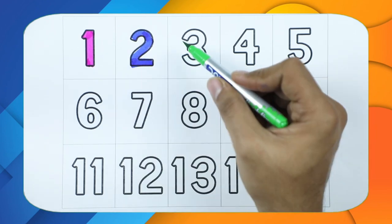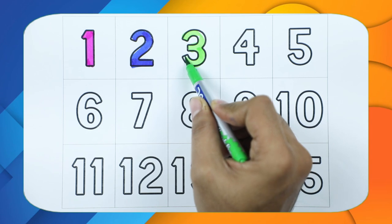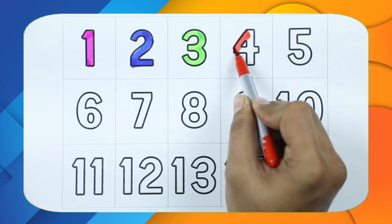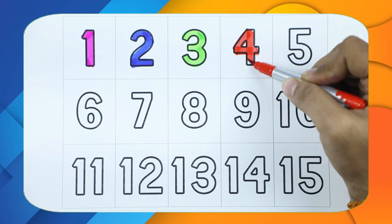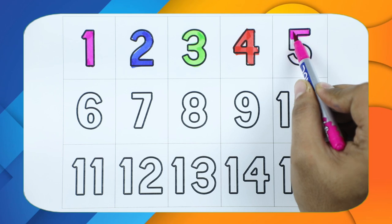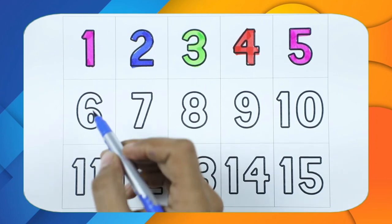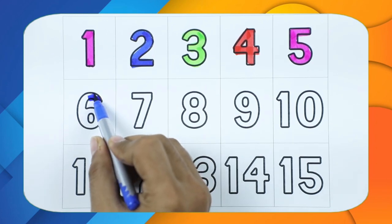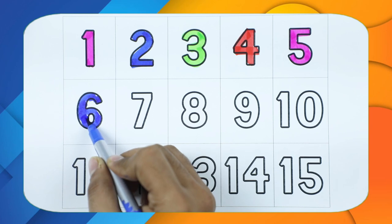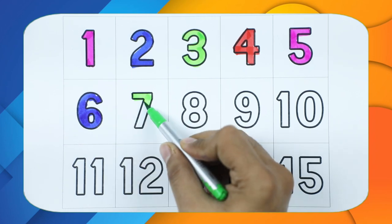Number three with green color. Number four with red color. Number five with pink color. Number six with blue color.